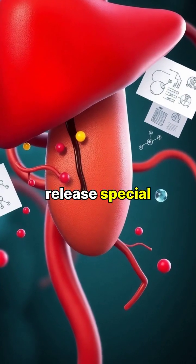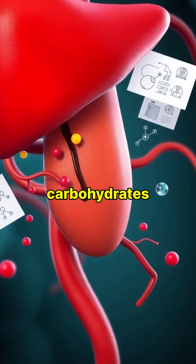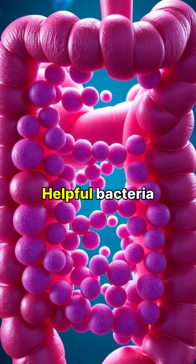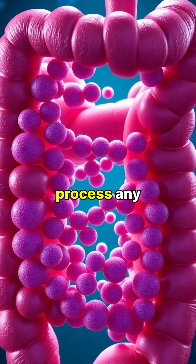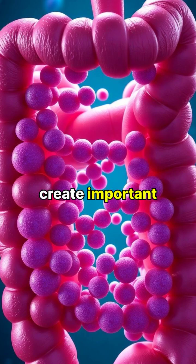Your liver and pancreas release special chemicals that help break down fats, proteins and carbohydrates. Helpful bacteria in your large intestine process any remaining nutrients and help create important vitamins.